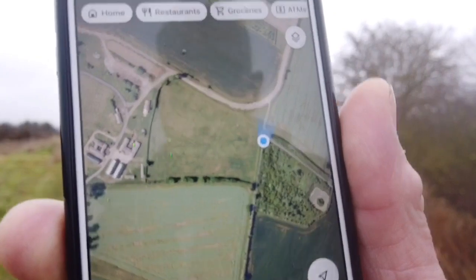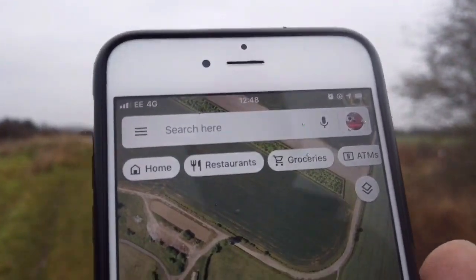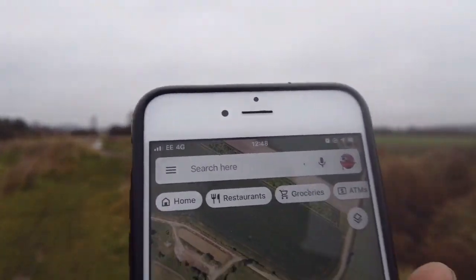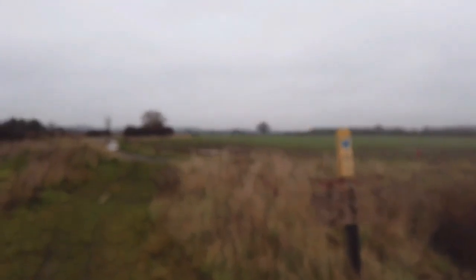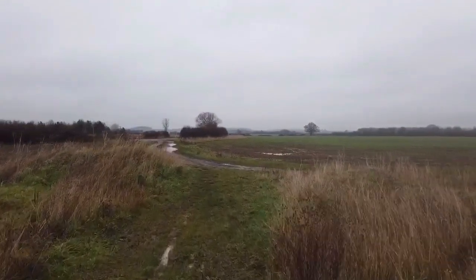Right, we'll have a look at our Google Maps and see how far we've got. There's a little bend up here — we have to go straight on at the bend, and then we'll come to the bottom of one of the runways. Just up there is the bend in the road.